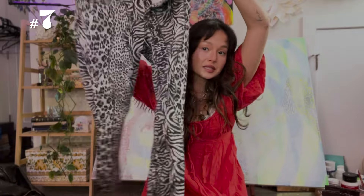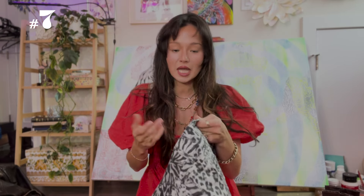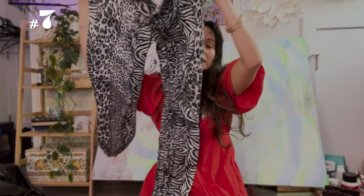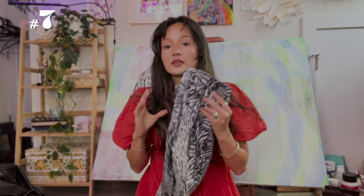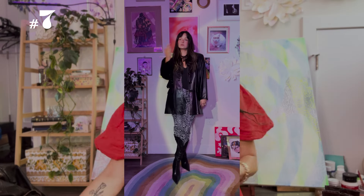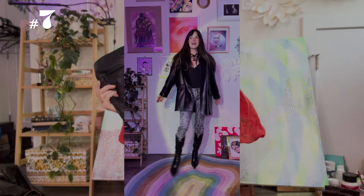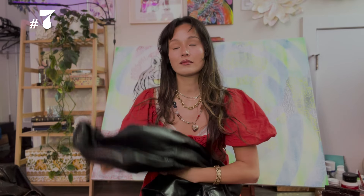The next outfit: I thrifted these cheetah print capris — they're Glow jeans and so adorable. Capris are really having a moment now — very Y2K. Since it's not summer anymore I thought these capris would work great as a going out outfit for fall. I paired them with a black top, a thrifted black leather jacket, my favorite thrifted black boots, and an embellished necklace. I love this outfit. It's cool and I'd definitely wear this out.